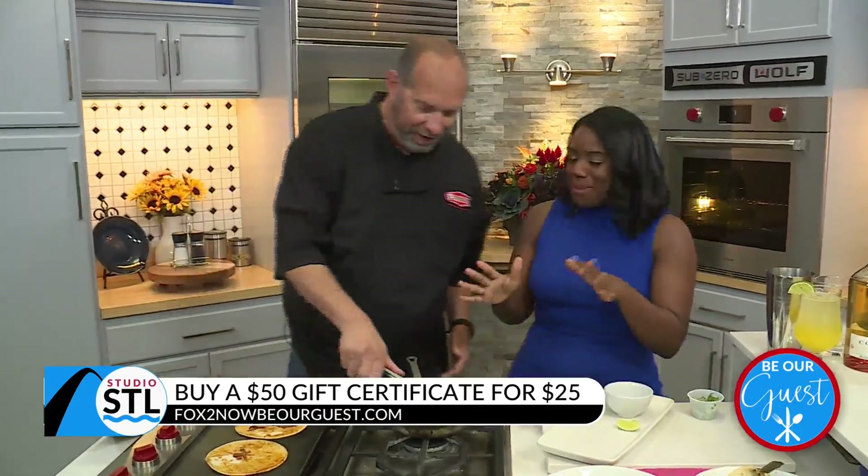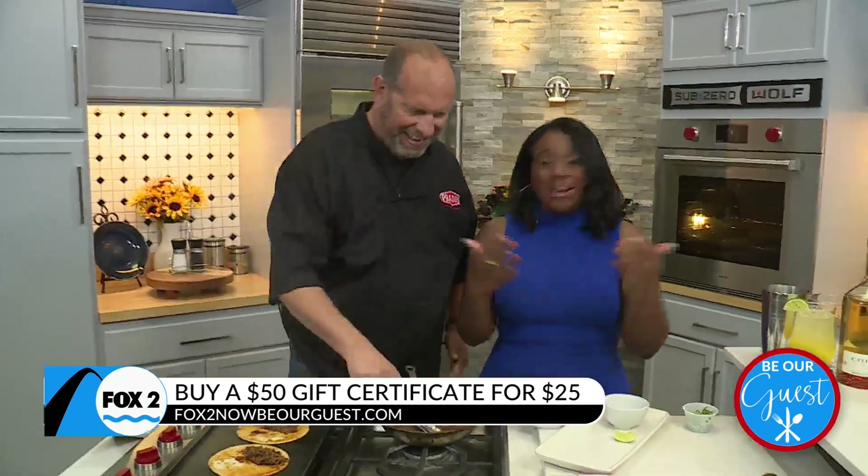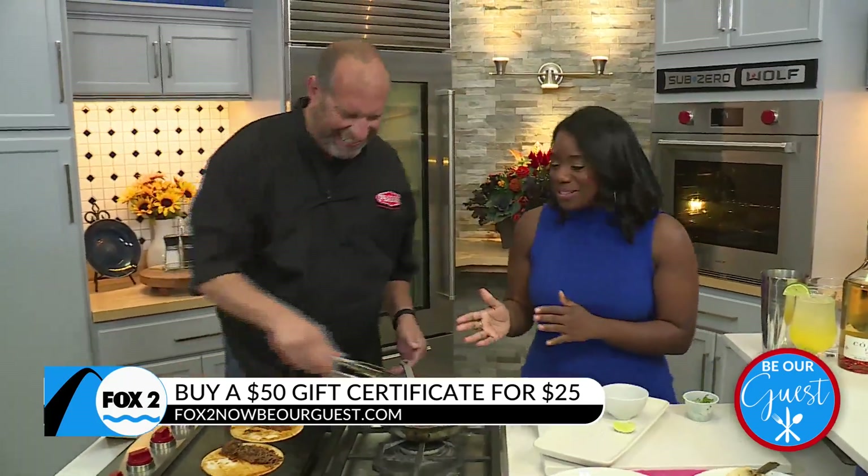Glad to have you. Oh my gosh, this smells amazing, by the way. I'm glad you're having me — you didn't have to be here today. And this smells so good. What are we making?